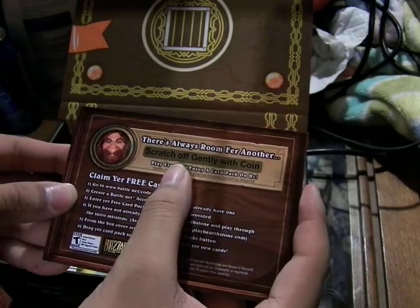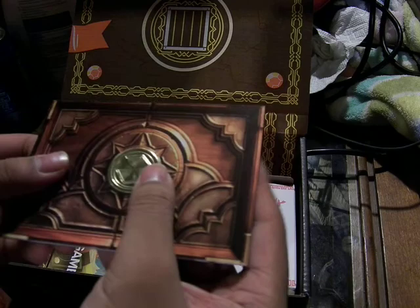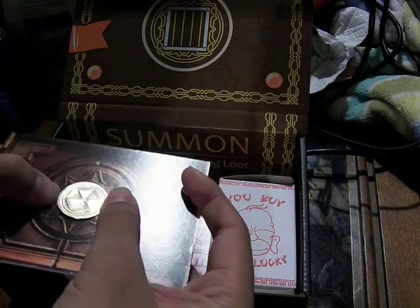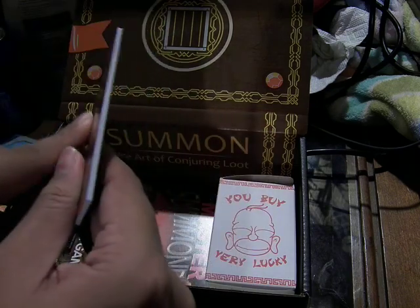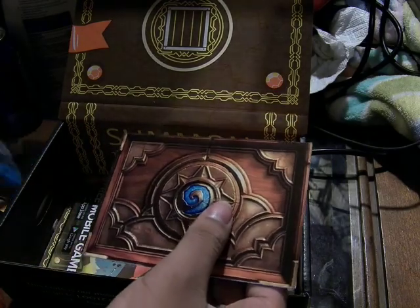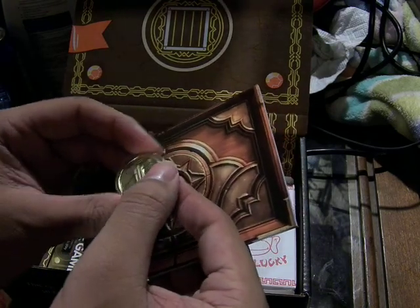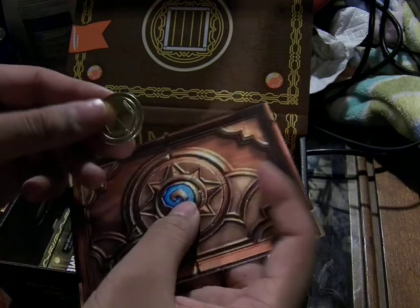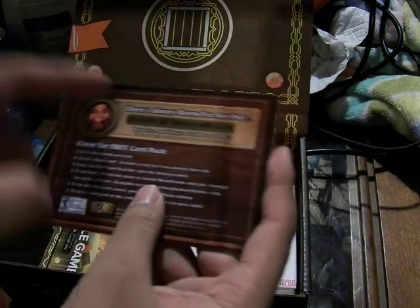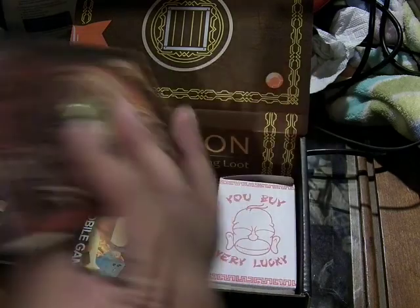It's a free card pack — scratch off gently with the coin. Play for free, enjoy a card pack on us. It's a solid piece of wood with a coin in the center of it. The Hearthstone symbol is on it. It's a coin token — one mana currency used in the game. Scratch it off with the coin here, or any other coin you can use, and then you play Hearthstone. That's gonna be nice.